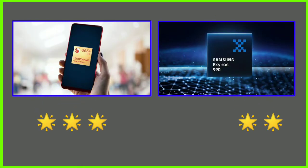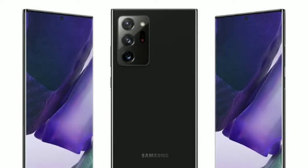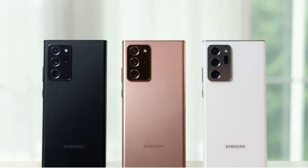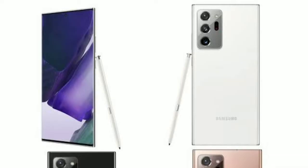In India, the Note20 Ultra ships with Exynos, which is considered a downgrade compared to the Snapdragon variant available in the US. The Exynos 990 is noticeably downgraded for day-to-day usage. Snapdragon has a performance lead, and there are known issues with the S20 series Exynos variant, but Samsung can fix it via updates.